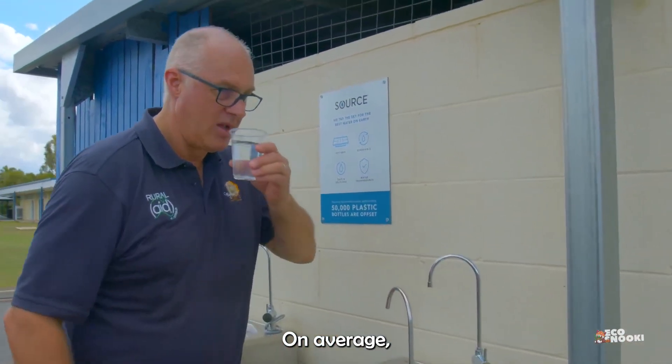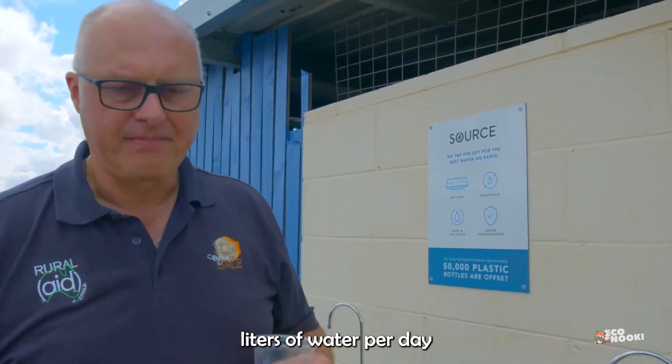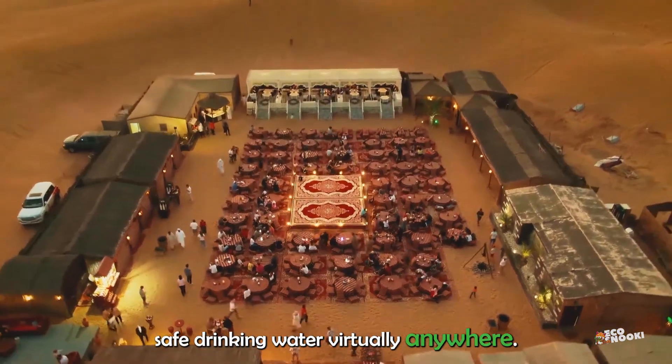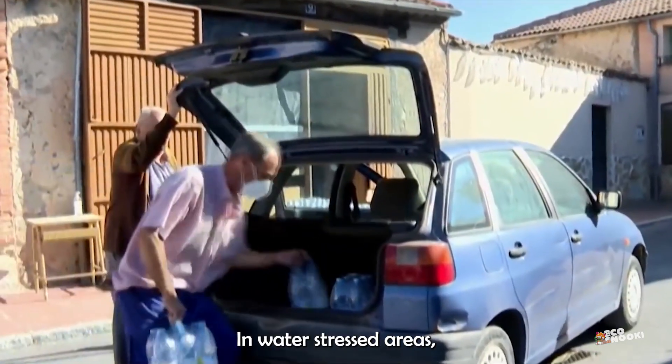On average, each of the hydropanels produces three to five liters of water per day and can operate completely independently of other existing infrastructure, meaning the hydropanels can provide safe drinking water virtually anywhere.